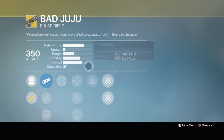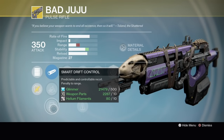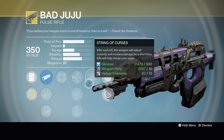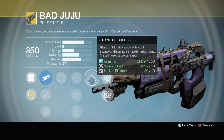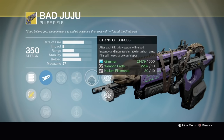Bad Juju — pretty good gun. I don't use it that much, to be honest. Full auto pulse rifle, looks really cool especially with the ornaments. Smooth Ballistics, Soft Ballistics, Smart Drift Control, a little more stability, hipfire bonus, Armor Piercing Rounds. Ascend it and you get Perfect Balance. String of Curses: after each kill, the weapon reloads instantly and increases damage for a short time, and kills help charge your super. In PvP, if you're good with it, you can maybe get two extra supers in a sixes match. In PvE, you get non-stop supers — great for a Voidwalker doing weekly heroics on Void Burn, using this as your primary for non-stop Nova Bombs.